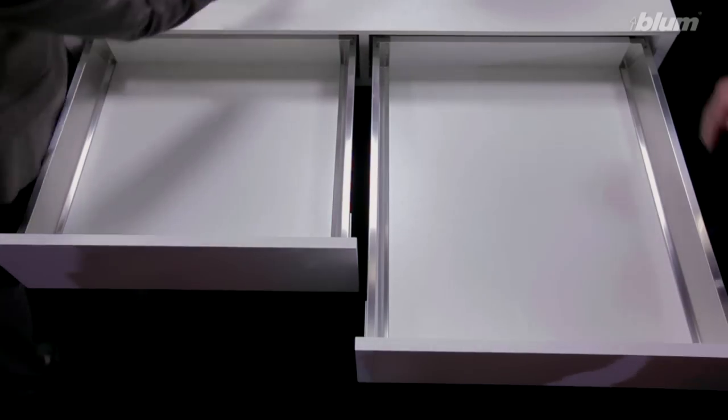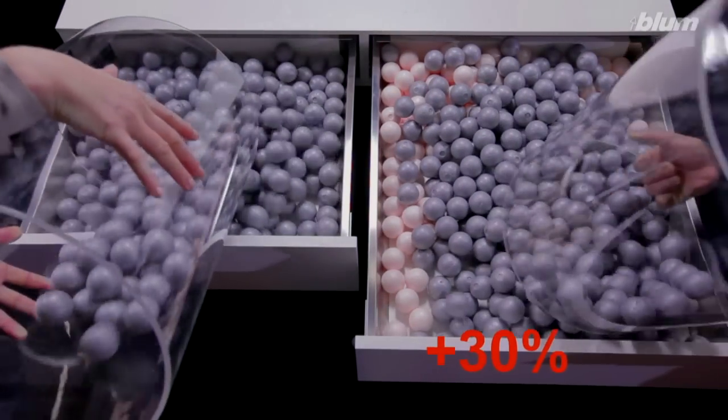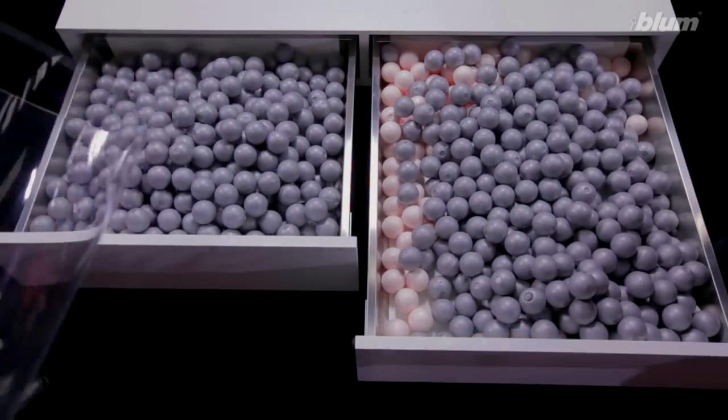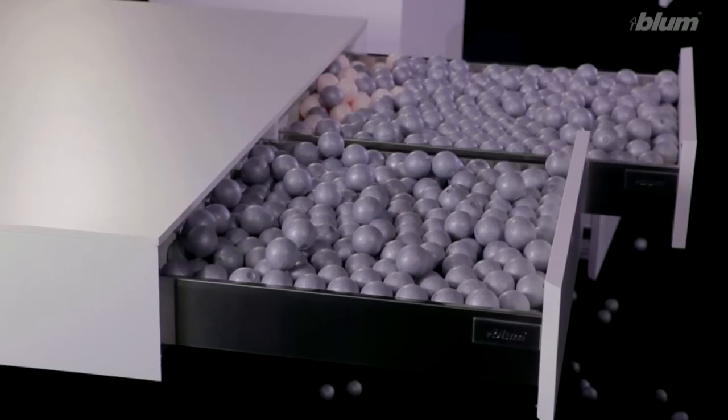This is a standard drawer. If you've got enough space, you can use drawers with greater depth. This will give you a lot more storage space. So a few changes to height, depth and width create extra space.